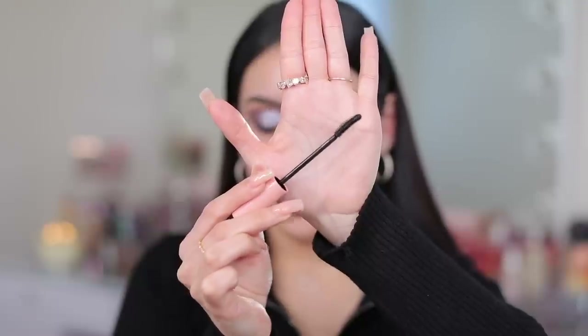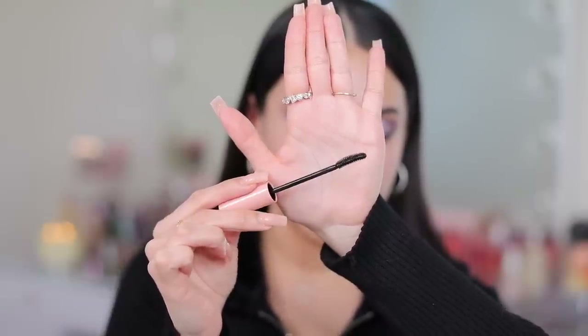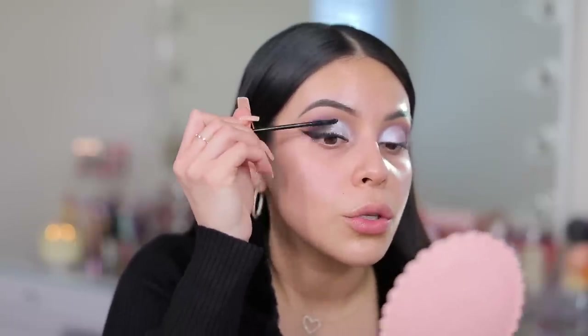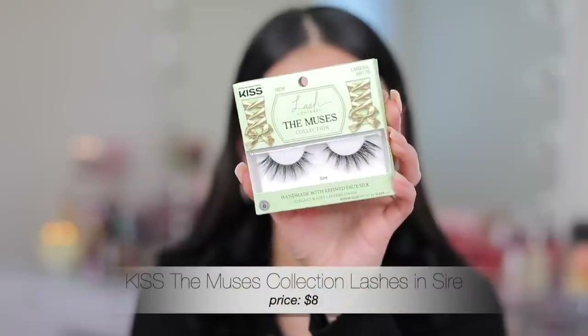So this is what the wand looks like — it has a little bit of a curl but it has those tiny little fibers on the end which I really like. I think these kinds of wands are good for length. The formula is not too wet and doesn't seem like it's going to be too dry either. I definitely feel like I'm getting separation and volume with this mascara. I really like it — it has a really nice formula.